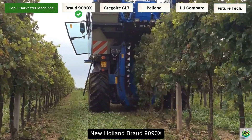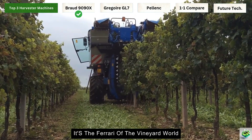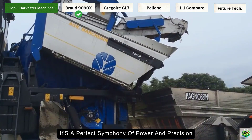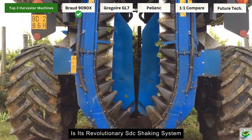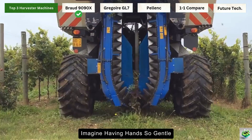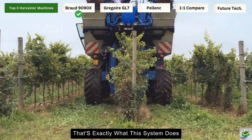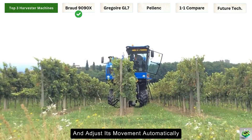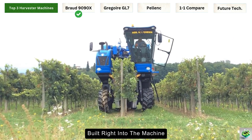Let's start with our first mechanical marvel, the New Holland Braud 9090X. This isn't just any harvester — it's the Ferrari of the vineyard world. When this beauty rolls through the vines, it's a perfect symphony of power and precision. What makes this machine truly special is its revolutionary SDC shaking system. Imagine having hands so gentle they could pick grapes without bruising a single one — it actually feels the vine and adjusts its movement automatically, like having a master harvester's intuition built right into the machine.